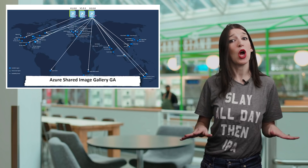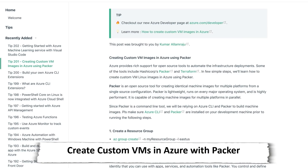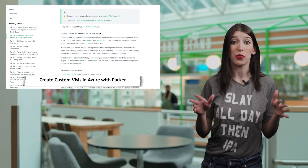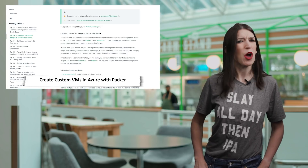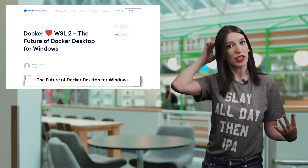While we're talking about VMs, I want to mention a new tip from the Azure Tips and Tricks blog about how to create a custom VM image using Packer in Azure — I've got a link below that walks you through the whole process. If you haven't used Packer before, it's really cool. And speaking of VMs, that is my awkward segue to discuss the news that the Docker team announced this week about the future of Docker Desktop for Windows.